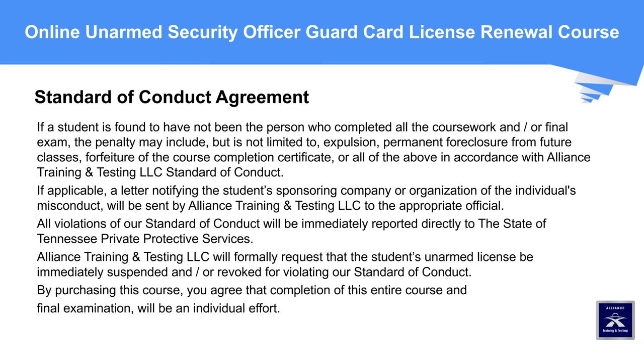Standard of Conduct Agreement: If a student is found to have not been the person who completed all the coursework and/or final exam, the penalty may include, but is not limited to: expulsion, permanent foreclosure from future classes, forfeiture of the course completion certificate, or all of the above, in accordance with Alliance Training and Testing LLC's Standard of Conduct. A letter notifying the student's sponsoring company or organization of misconduct will be sent to the appropriate official. All violations will be immediately reported directly to the State of Tennessee Private Protective Services, and Alliance Training and Testing LLC will formally request that the student's unarmed license be immediately suspended and/or revoked. By purchasing this course, you agree that completion of the entire course and final examination will be an individual effort.